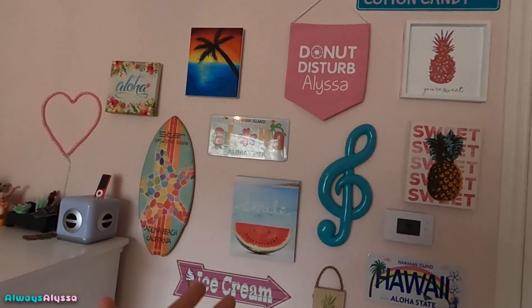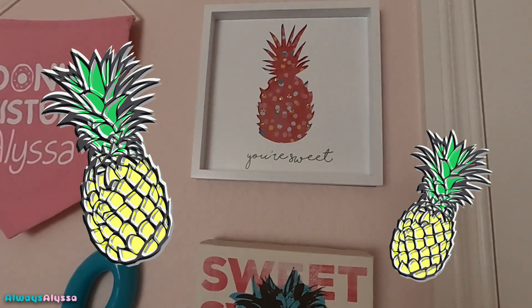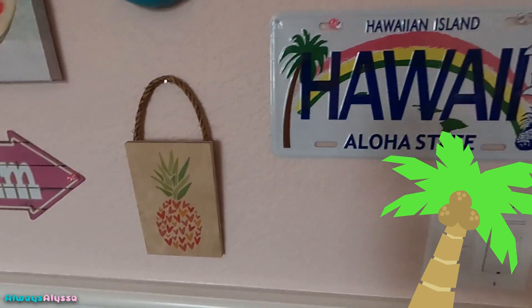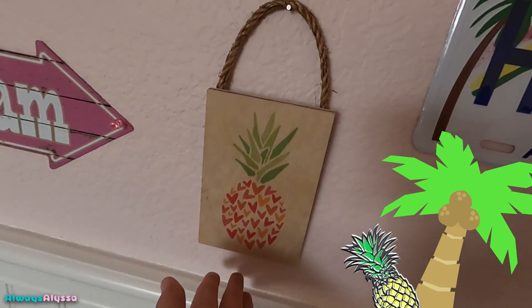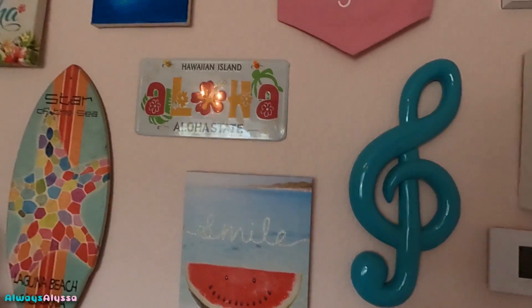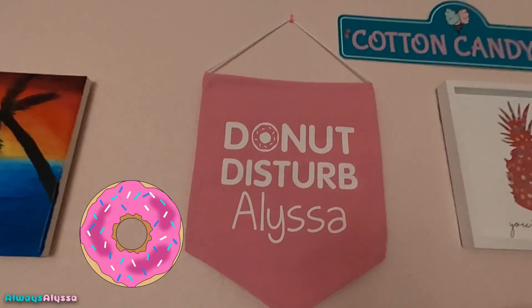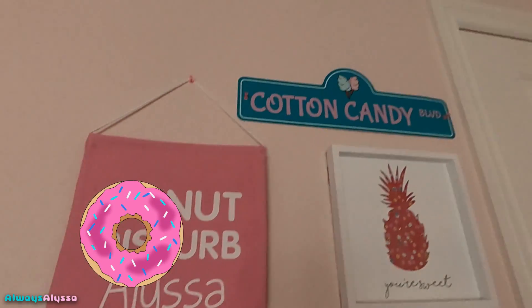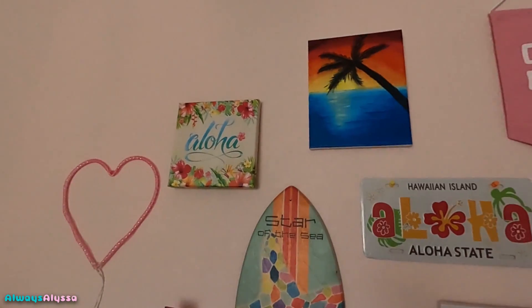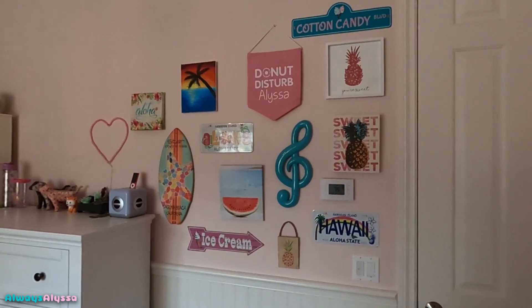Now I want to show you this really cool wall behind me and then my dresser. Here is my wall of stuff. I have a pineapple sign, another pineapple sign, a Hawaii sign, another pineapple sign — this one's wood, I just got it recently. An ice cream sign, watermelon, music, aloha. This is an actual painting that I did. A 'doughnut disturb' Alyssa sign, a cotton candy sign up there, and a 'nono ho' one. I've painted some of them but they're all really cool.